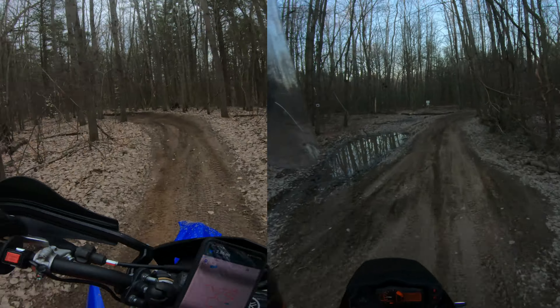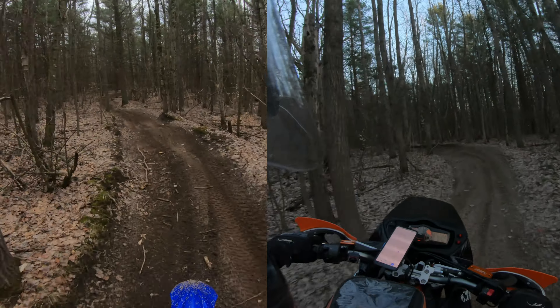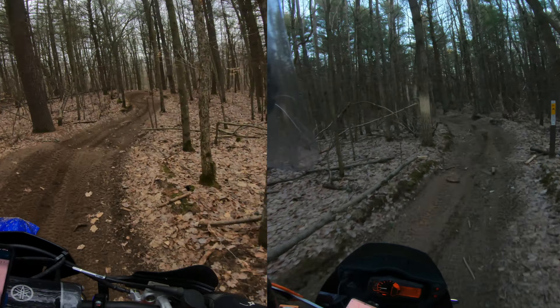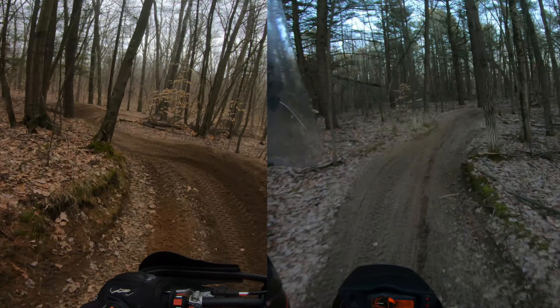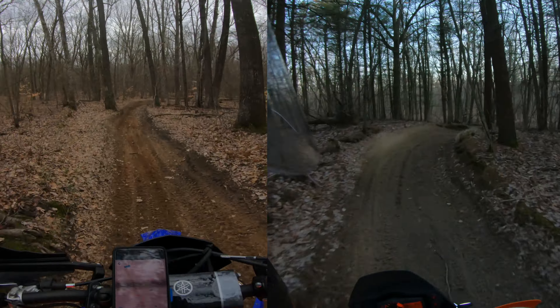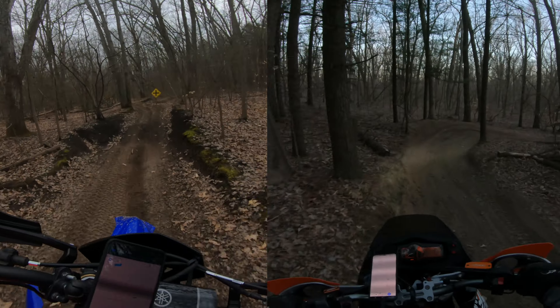Comparing the engines just for fun: the YZ 250X is a two-stroke single cylinder 250cc, somewhere just north of 50 horsepower. The 990 is a 999cc V-twin at about 120 horsepower in current trim. If anybody has questions about either bike, please drop a comment — both are extremely modified and I'd be glad to answer. I just don't have time to cover all that in this video, but I definitely love communicating with you guys.